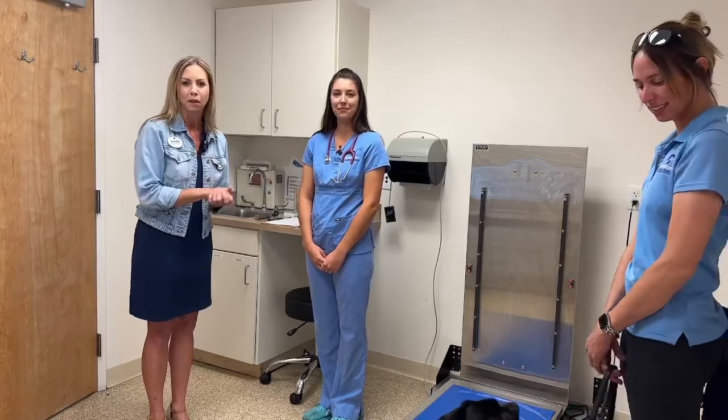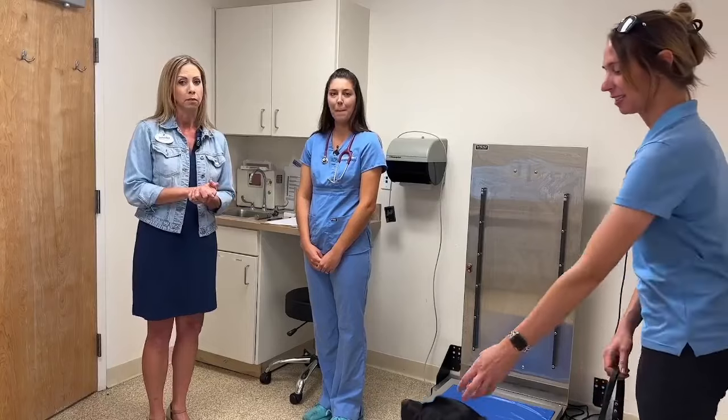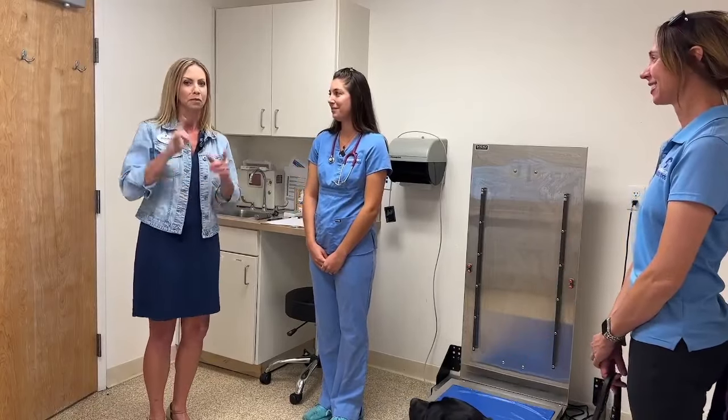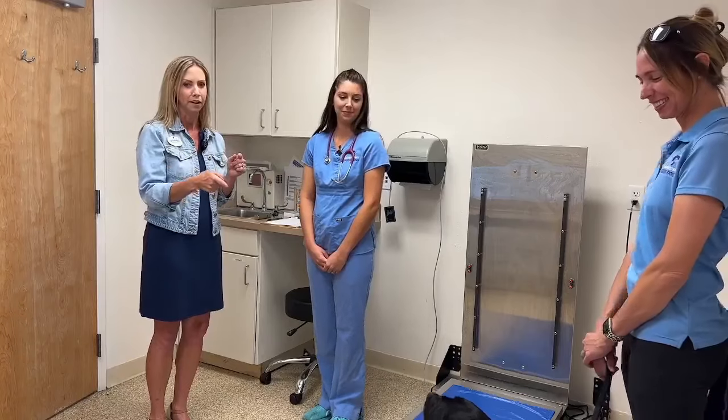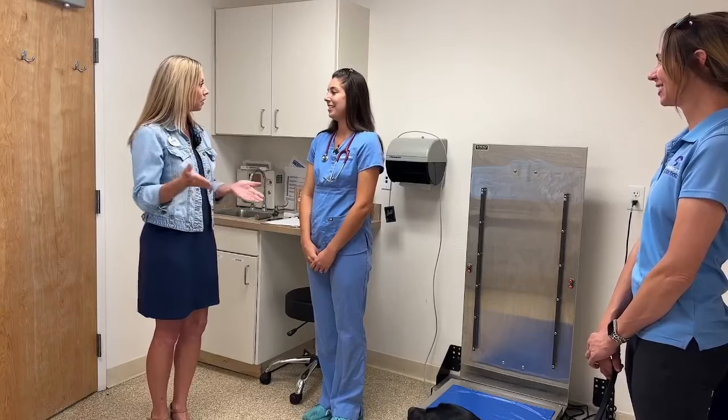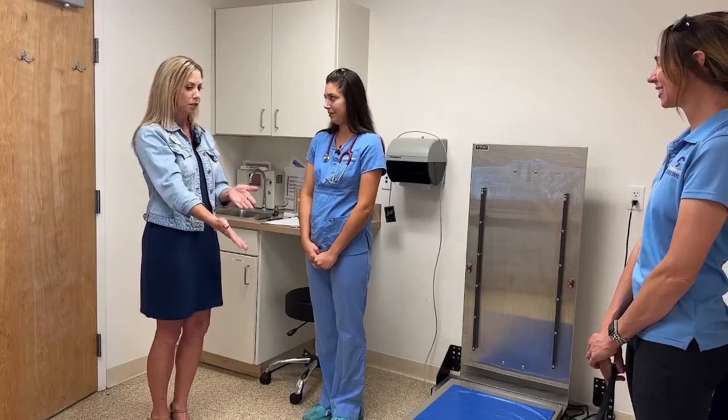Thanks for joining us on this Facebook Live, which is sponsored by Elanco, the provider of our preventatives for all of our dogs. We'll talk about that a little bit later. But first, we've got a handsome little guy here that I want to show you guys, and Dr. Smith is going to join us and do an evaluation on this particular pup.